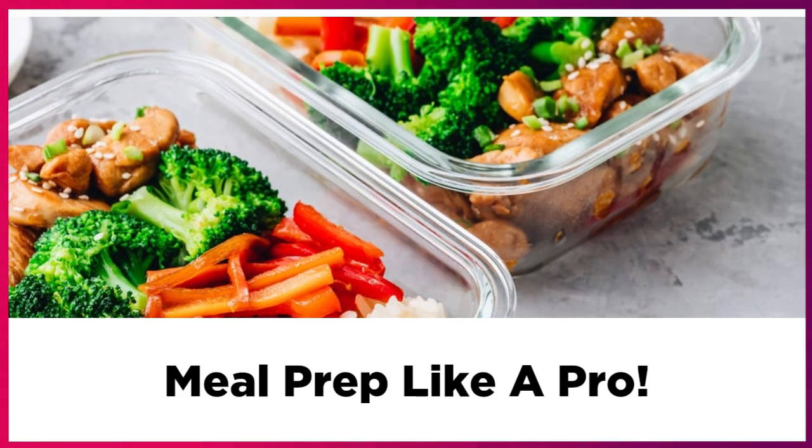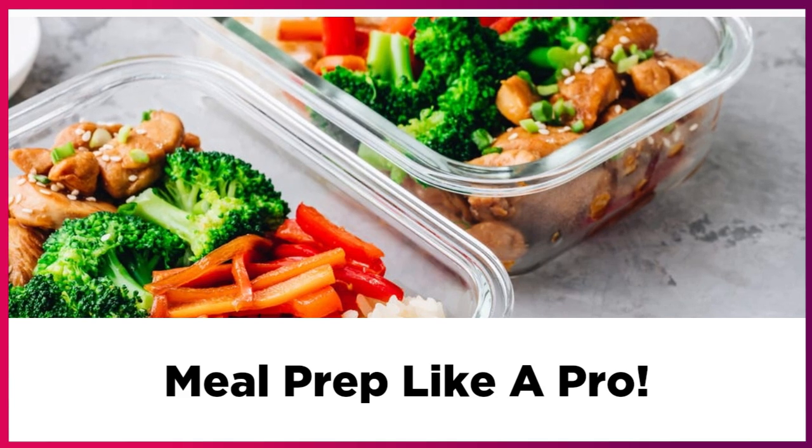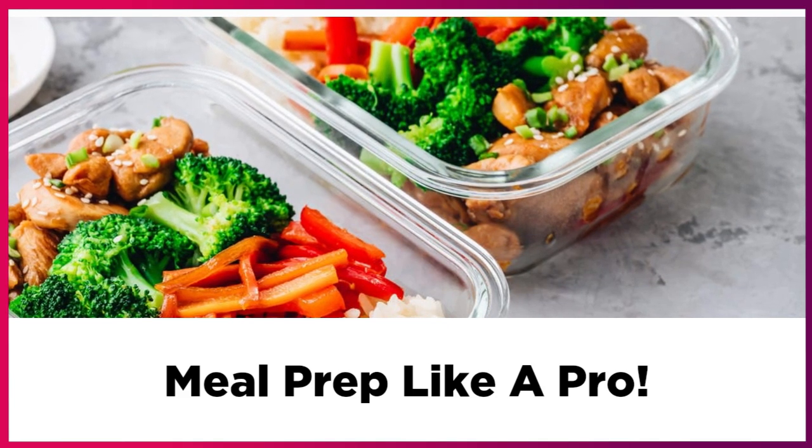If there is snowy weather in your area, make sure you plan the night ahead just in case your local stores may be closed or if it's hard to get around.